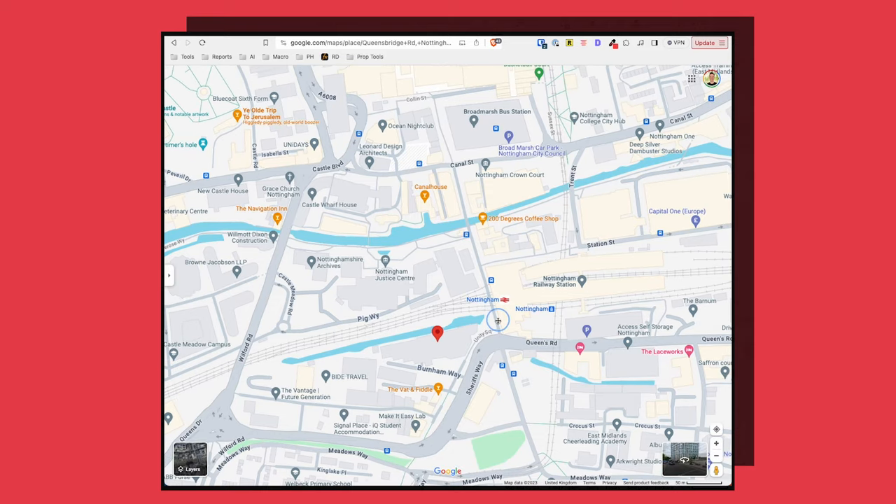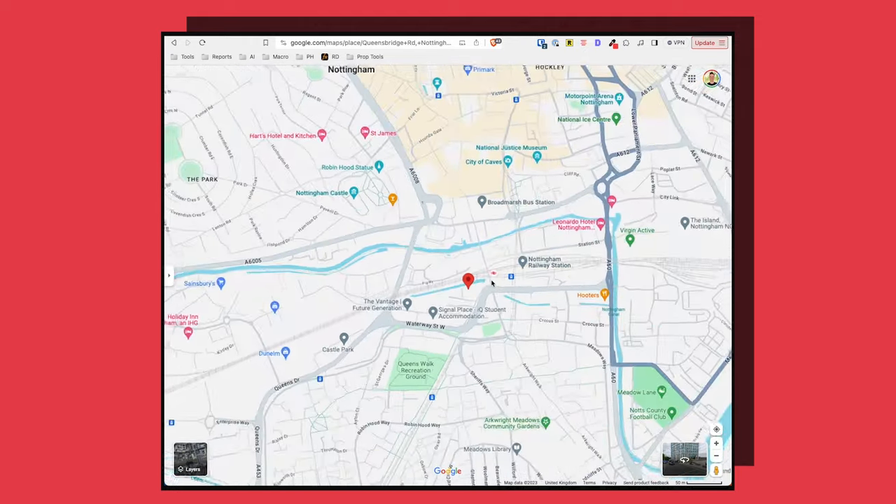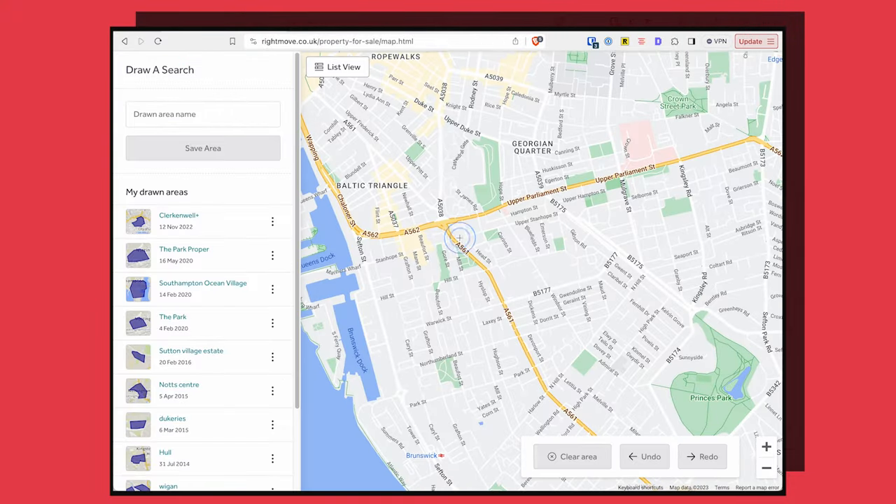Something I always do before setting up an alert is to draw my search area. By default, you put in a postcode and then search within a certain radius of that postcode, but that's just not how most areas of interest work. When you know an area well, you'll often find situations like you're interested in properties towards the east of the station but not the west, or there'll be a particular road that has a good end and a bad end. You can try to hack around it and find a postcode that gives you the right radius, but it's far more powerful to use Rightmove's feature that allows you to draw your own search area.